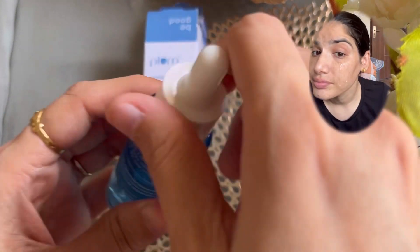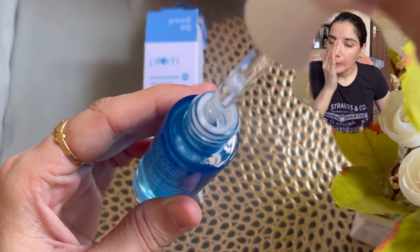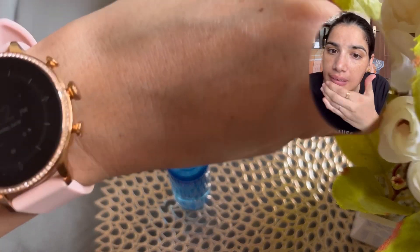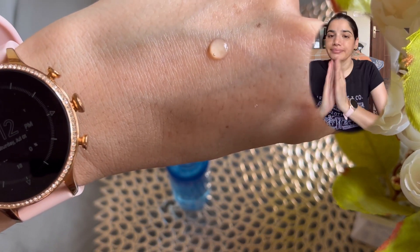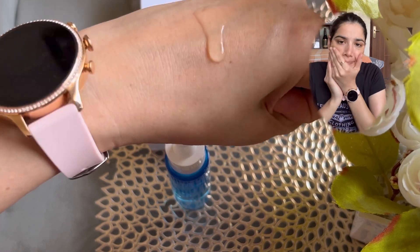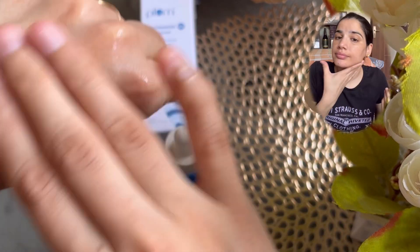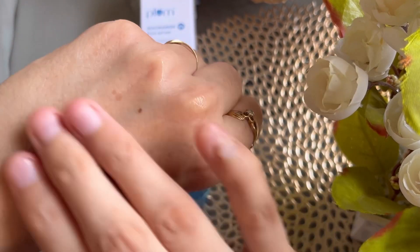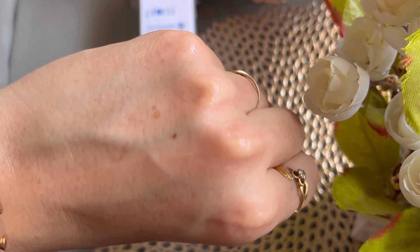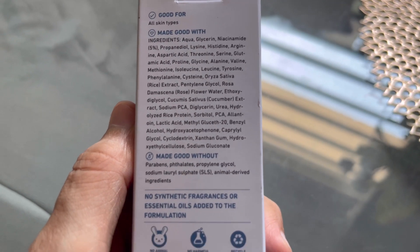To use this serum, take a few drops and pat it on your face after cleansing and before moisturizer. You can also apply it before sunscreen and use it both day and night. The texture is watery. The full ingredients list is shown on screen.